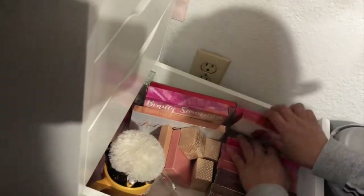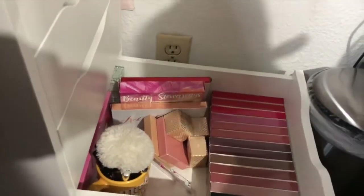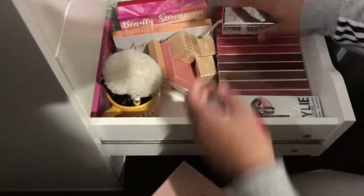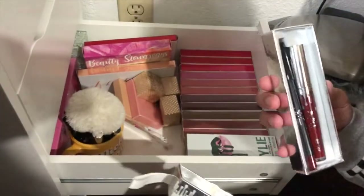Oh my gosh, I'm so sorry. You're making me cry. You have that one? Yeah, I have this.